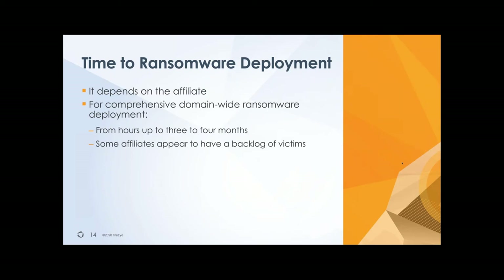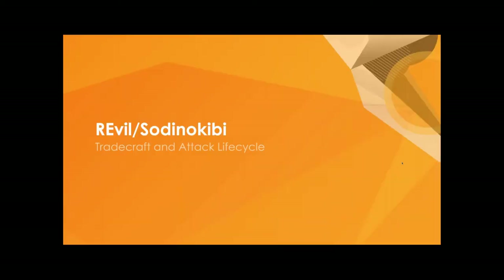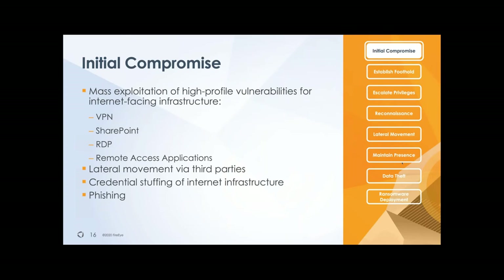Now let's get a little more technical on how this actually functions. We'll do that based on what we call the attack lifecycle model, which is something we at Mandiant use to explain these attacks to our customers. We'll dive into each of the phases of the attacks themselves. At the initial compromise phase, the objective of the attacker is to make sure they have one way or another access to your environment.